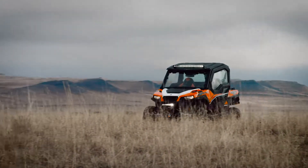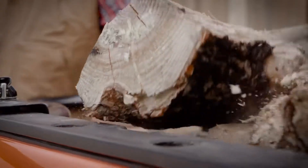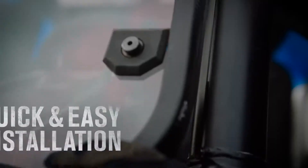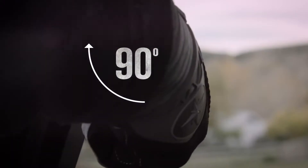The General provides you with complete customization for how you want to ride or work, with our Lock and Ride Pro-Fit roof, windshield, rear panel, and door options. Plus, each Lock and Ride accessory installs in just minutes — easy on, easy off.